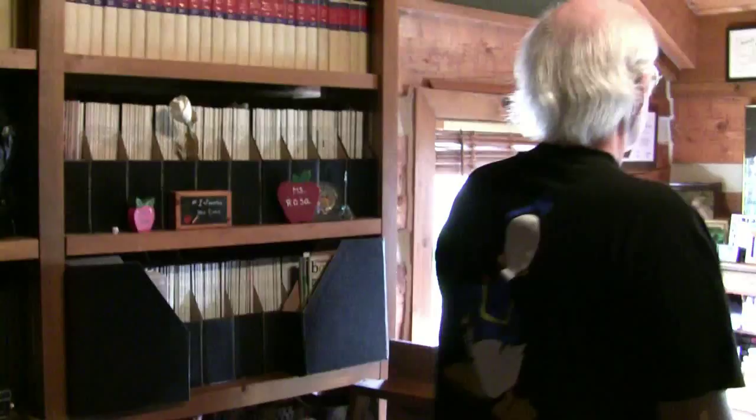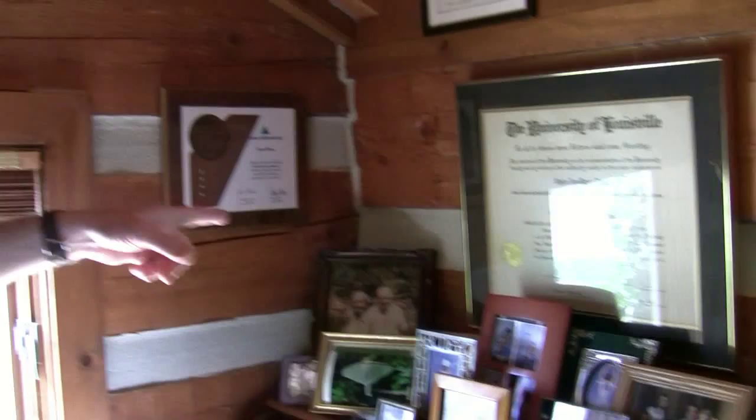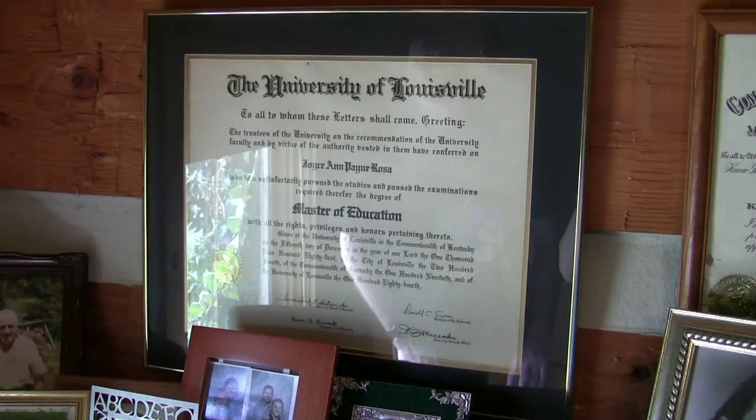Here's my wife's studio or office. Here's her family — there's her. She's got a Master of Education degree — I'm only a Bachelor of Arts. And she's a Kentucky Colonel.